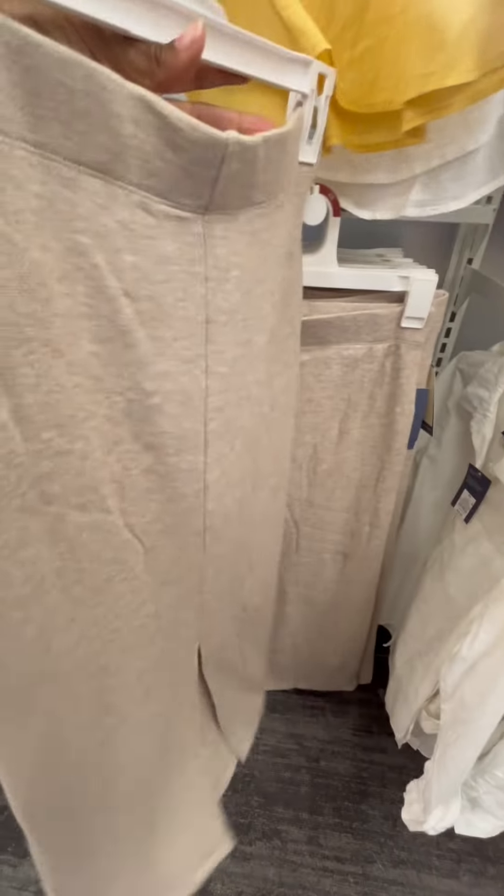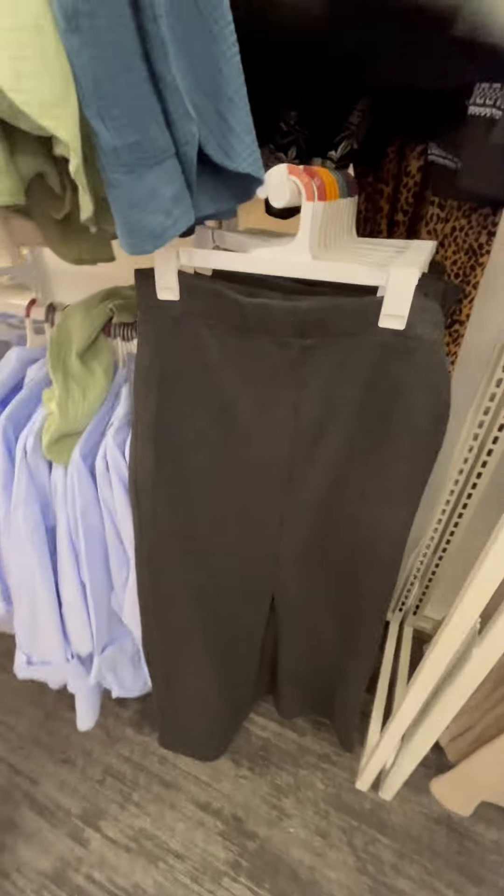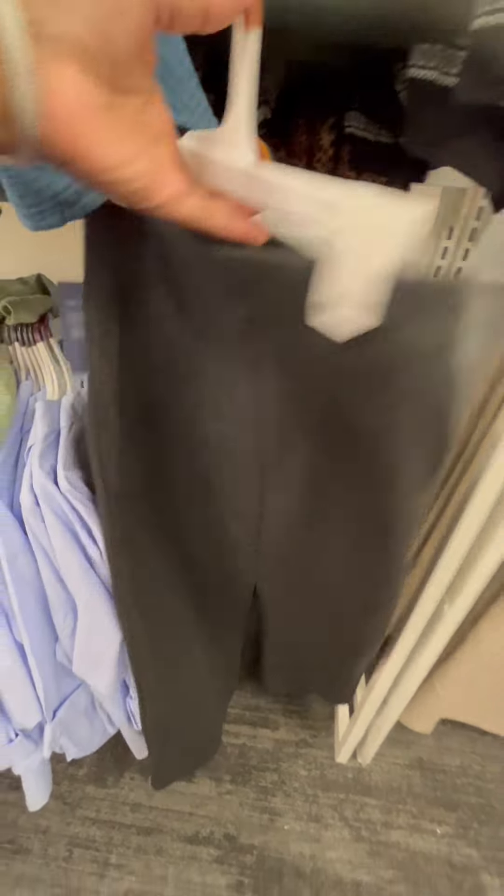Next is a knit skirt by Universal Thread. It comes in two colors, beige and gray, for $25. I will say it is limited stock.